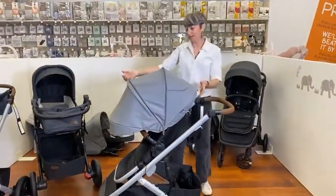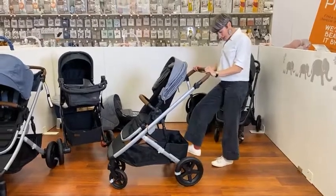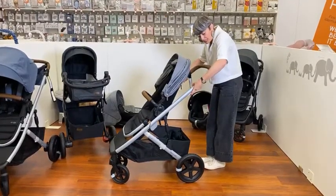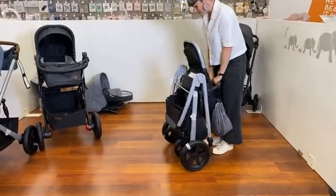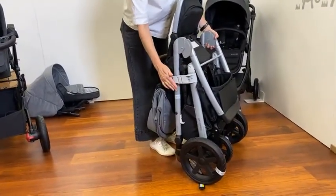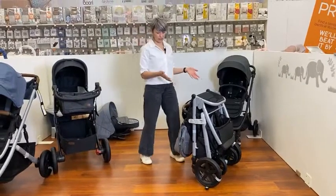The Strider can fold with the seat on. Make sure your brake is on, then you've got two triggers either side of the frame — lift those triggers and fold the stroller. On the other side there is a frame lock — make sure the frame lock is engaged. Then just adjust that leg rest so it's lower, and that's the freestanding fold with the seat on.